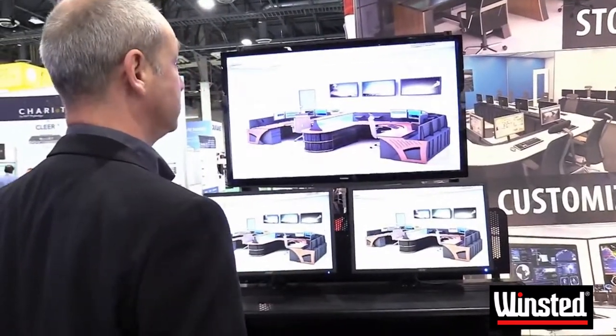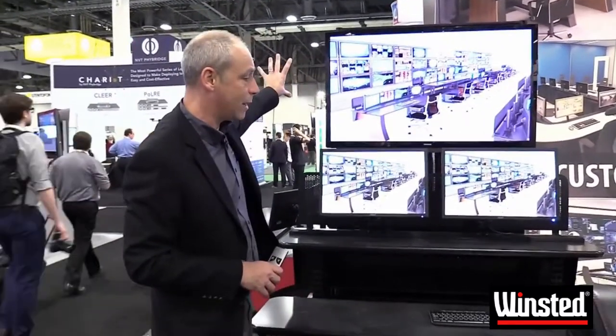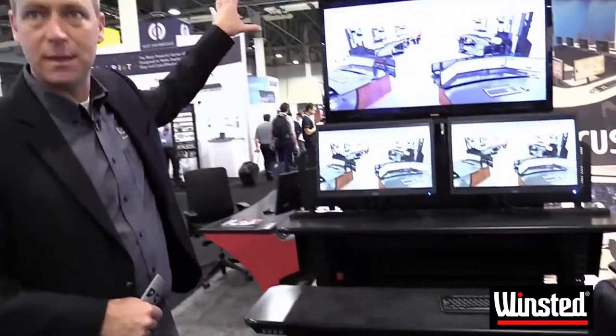One of the other interesting features is that the control system for the display wall can be integrated into the control system for the console, so each operator has the ability to manage that when they need it.